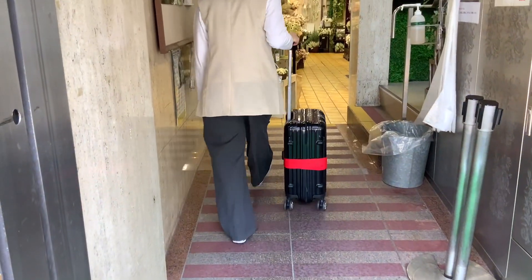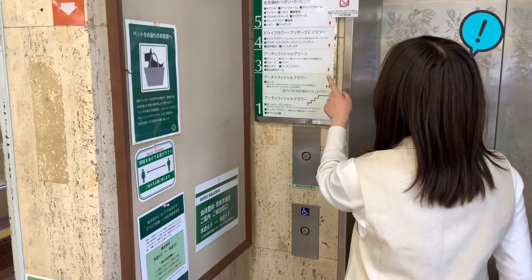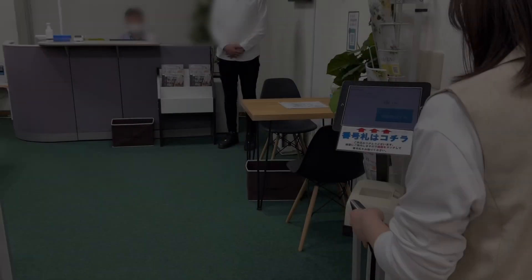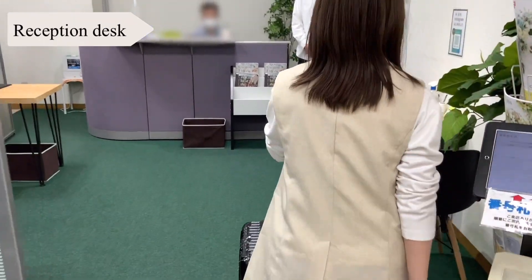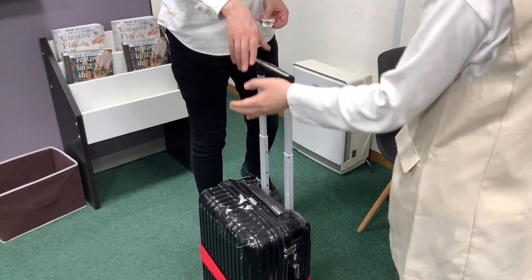After arriving at the store, please come to the place we informed you about by email first. If you are nervous about your first visit, our staff will explain how to do shopping.